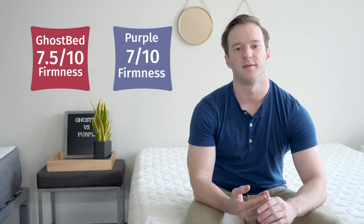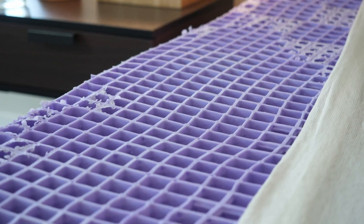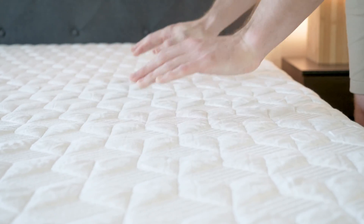Let's talk about differences in firmness and feel. As far as firmness is concerned, I put the GhostBed at a 7.5 out of 10 and the Purple at a 7 out of 10. I definitely think the GhostBed is going to be firmer than the Purple — I think most would agree with that. As far as feel is concerned, the hyper-elastic polymer is really the key to the Purple. It's kind of squishy, a gel-like material — it's pressure-relieving yet supportive at the same time. It's a unique feel that's hard to describe.